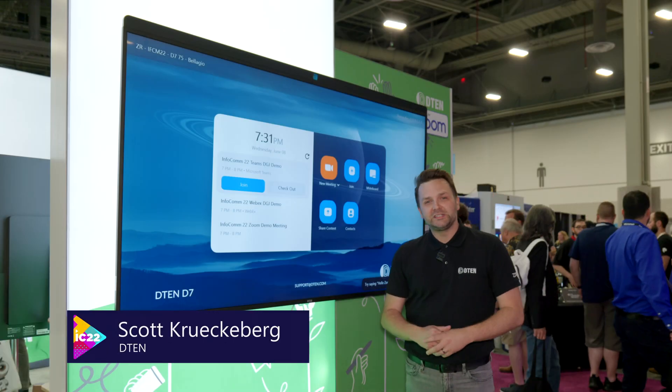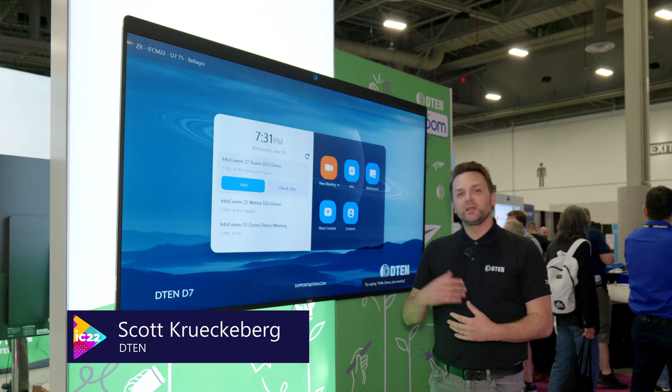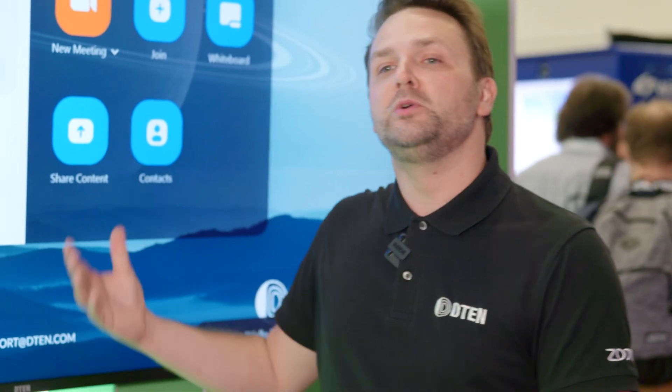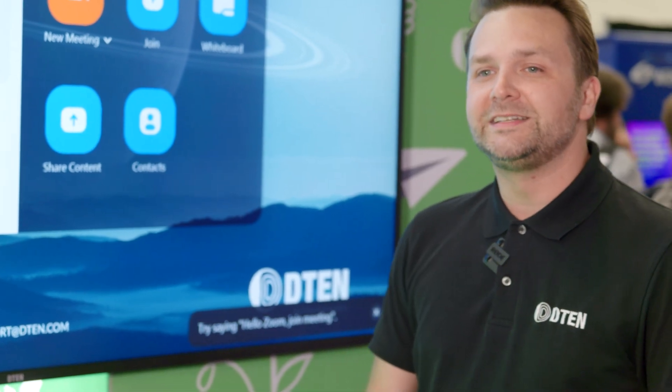Hey, this is Scott. I'm the head of Strategic Alliances at D10. We're here at Infocom 2022 in Las Vegas. I'm going to show you the new updates to our flagship product, the D7.